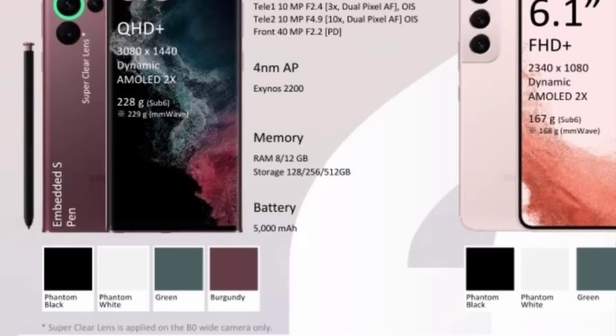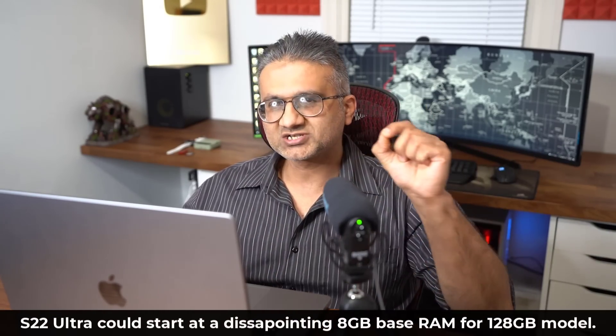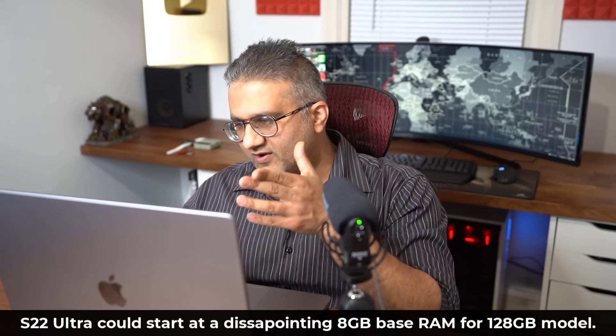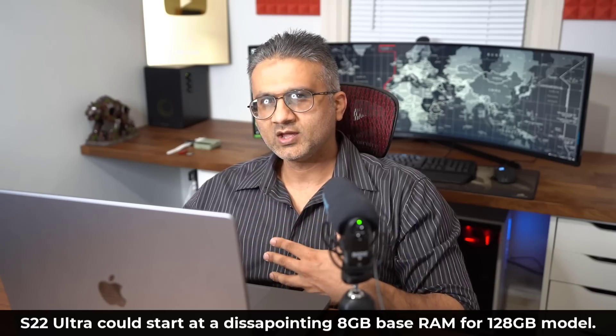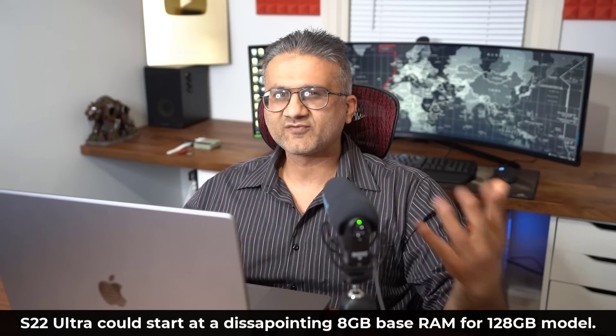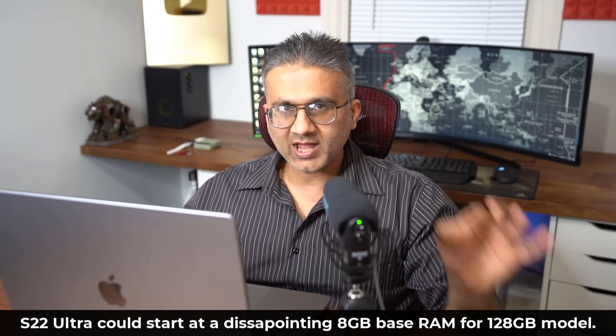On the same spec sheet, we can see that the battery is 5000 milliamp hours. Now here's the disappointing part — and note these leaks are for the Exynos variant. It looks like there's going to be an 8GB RAM model, which I was not expecting. The Samsung Galaxy S21 Ultra starts at 12GB RAM, but now it looks like the S22 Ultra starts at 8GB RAM if you get the 128GB storage model. The fact that there's a 128GB model is also a little annoying since we don't have a micro SD card — 128GB storage in this day and age is kind of ridiculous for a phone that claims to be Ultra.